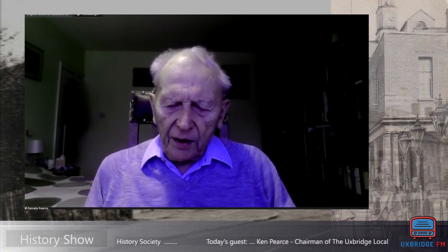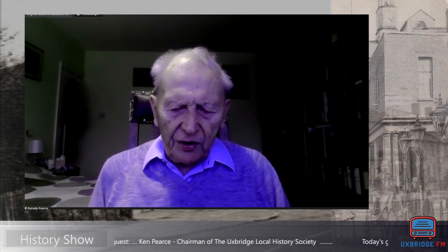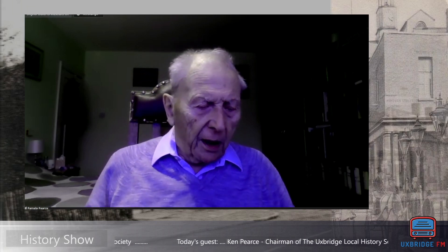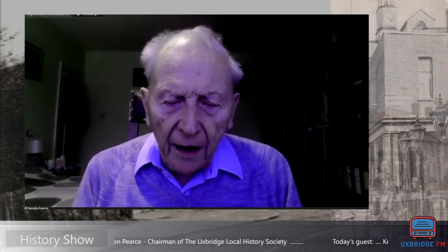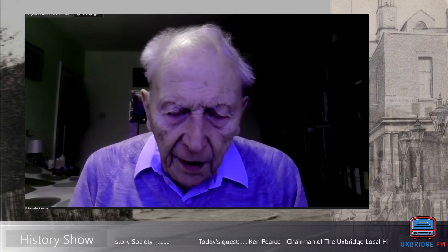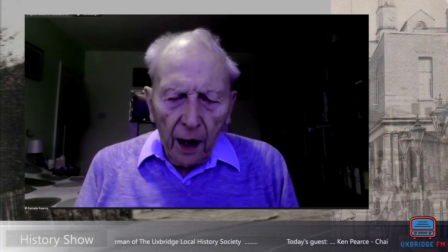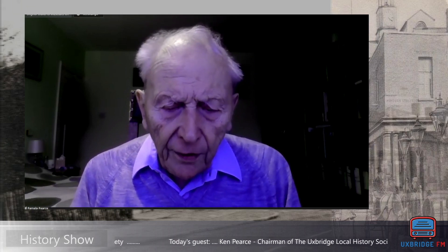In the mid-1930s, Middlesex County Council decided to erect a large building where the Civic Centre is today, intended to house all their different departments including a library. Some sections were ready by 1939. On the 6th of July 1940 the Cowley Road building was closed, and on the 9th of July the new library opened in the new building. War conditions meant there was no opening ceremony.